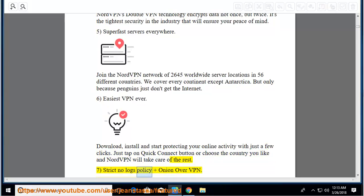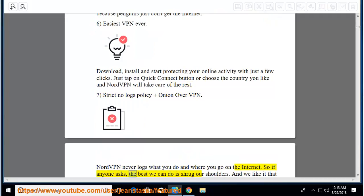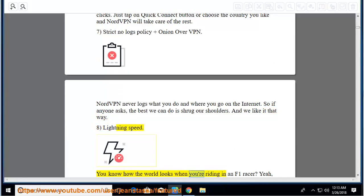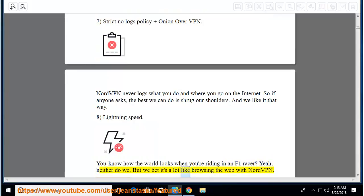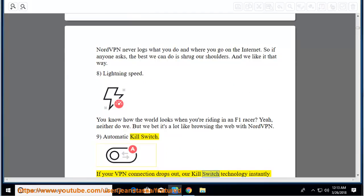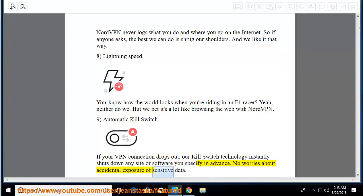Strict no-logs policy and onion over VPN: NordVPN never logs what you do and where you go on the internet. Lightning speed: browsing the web with NordVPN is like riding in an F1 racer. Automatic kill switch: if your VPN connection drops out, the kill switch technology instantly shuts down any site or software you specify in advance — no worries about accidental exposure of sensitive data.